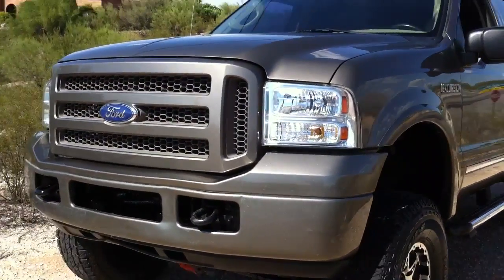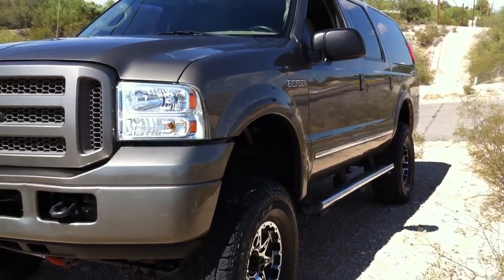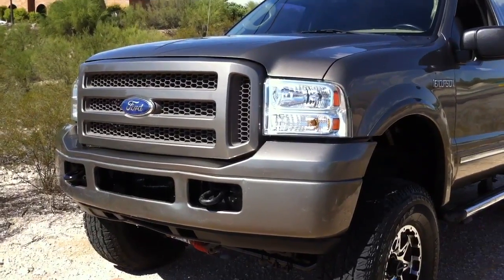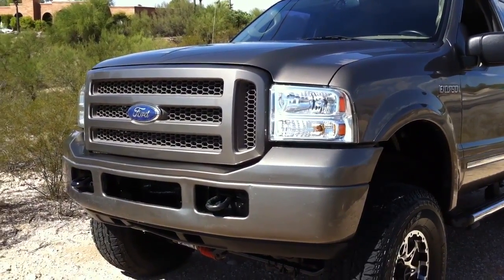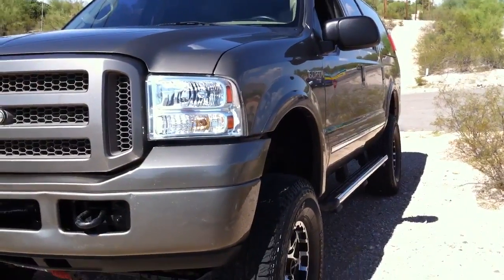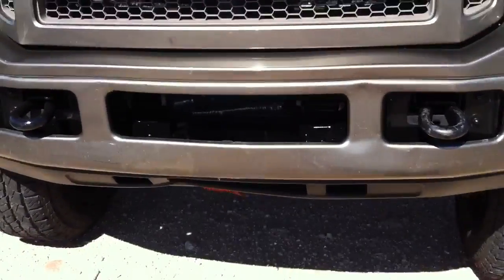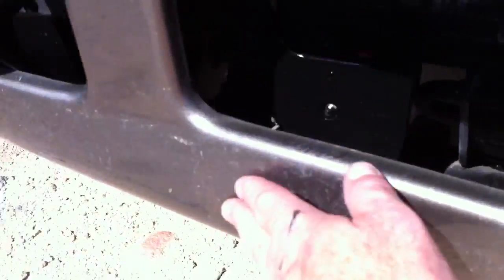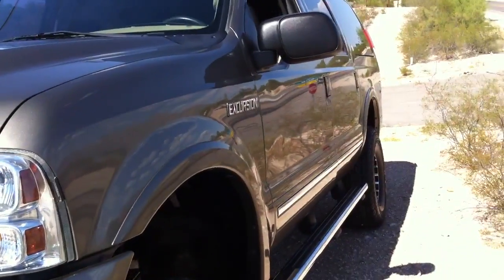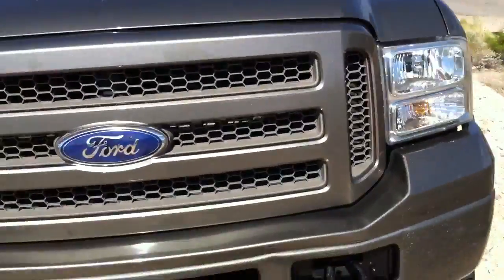It's got, I believe, 47,000 miles, which obviously makes it a freak show mile-wise for one of these. The salvage title is strictly due to theft — I can't emphasize that enough, especially on this car. The insurance companies do not want the liability involved in saying it's a clean title because they didn't drive it, and they don't want to guarantee it.